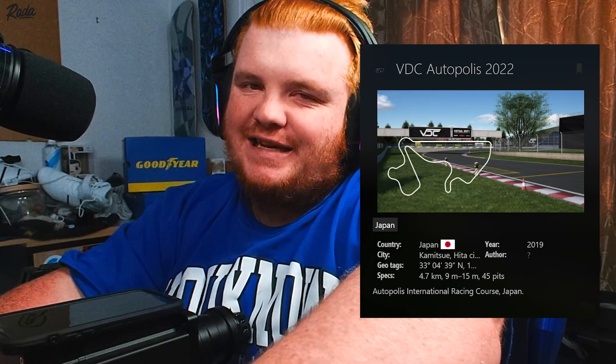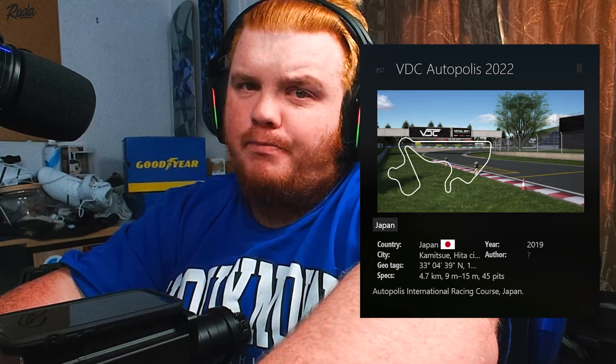Yo, what is going on guys, it is your boy Rada, welcome back to another YouTube video. Today we're drifting around VDC Autopolis 2022. We're going to be drifting in a Lamborghini — it's not made by VDC, it's just got VDC physics on it, and it looks absolutely insane, so we're going to be driving that today. It was made by me.